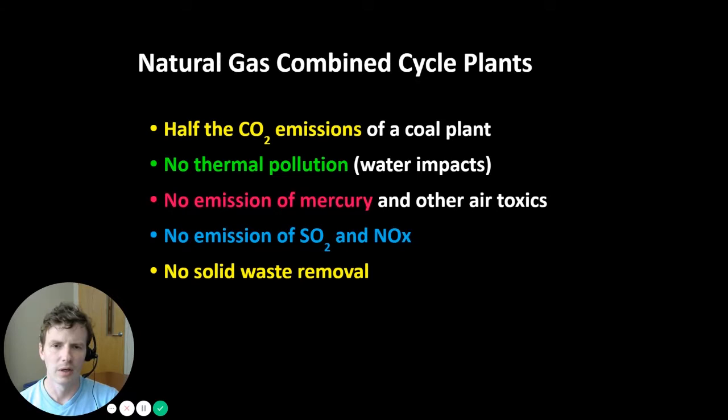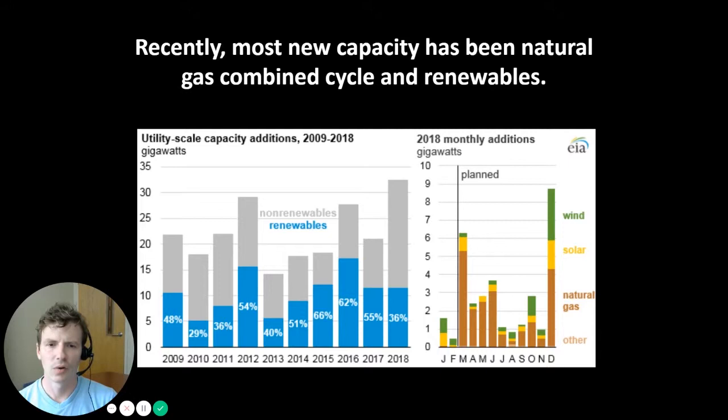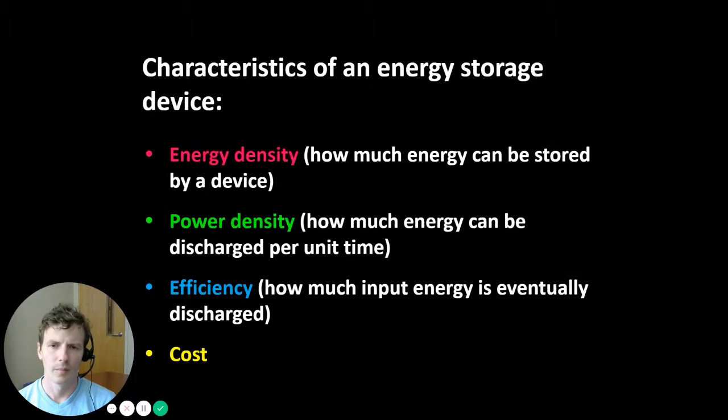We referred to natural gas combined cycle plants as a 'blue bridge to a green future.' They are much more flexible, have lower start costs and higher ramp rates than coal plants, making them better positioned to turn on and off and ramp up and down to help integrate wind and solar. Recently, new capacity installed in the United States has been a mix of natural gas combined cycle and renewables, reflecting the complementary nature of these two types of generation.